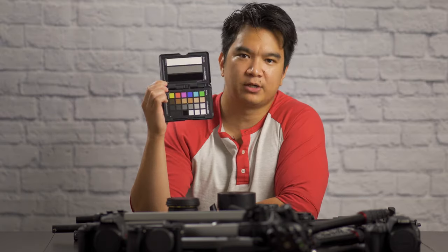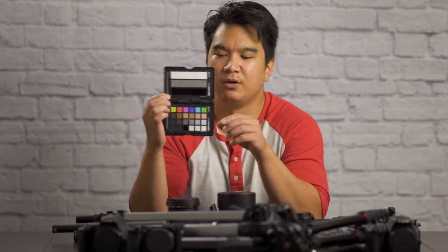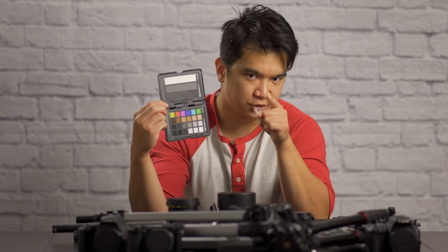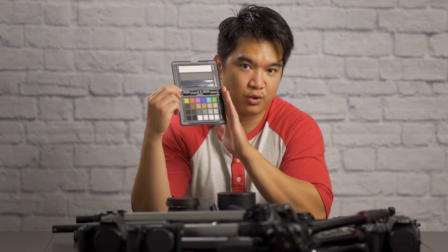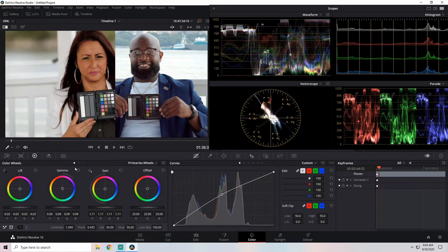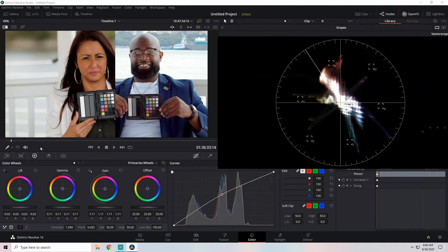Lastly, we have our X-Rite color checker passport video. I've done a video about this already, so if you missed that one, check the description below. A quick explanation is I just have the subjects hold this to their face, and that way I could color match across all four cameras so that way the look is consistent.